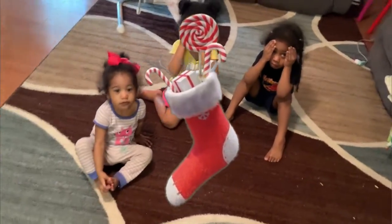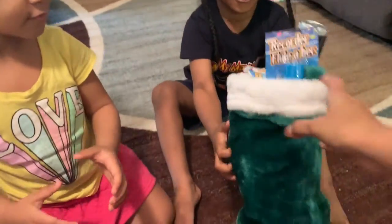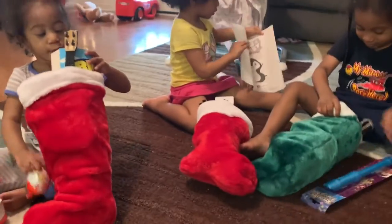Hey guys, so today we're about to do the Christmas stockings. This is yours. This is yours. And this is yours. I got a — what is this, mommy? A flute. A flute? Whoa, look at the colors.